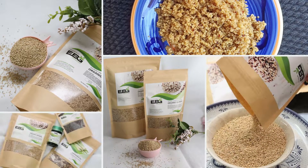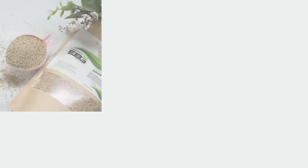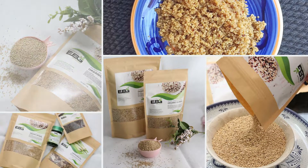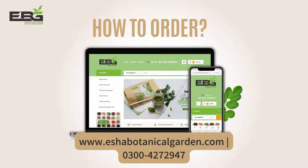One kilogram and half kilogram packing are available. You can place your order through our website www.esherbotanicalgarden.com or call at 0300-4272-947.